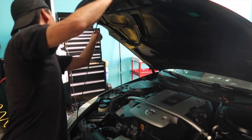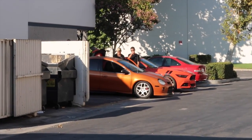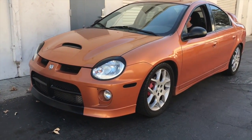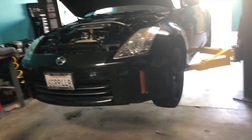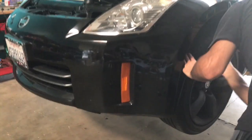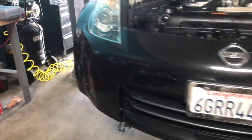Good morning guys, it's the next morning. We're gonna try to test fit the body kit on the 350 today. We got the 350 on the car lift and Ivan's right now taking off the front bumper. There's a clip inside he needs to take out, and that should be the first thing we're gonna test fit.